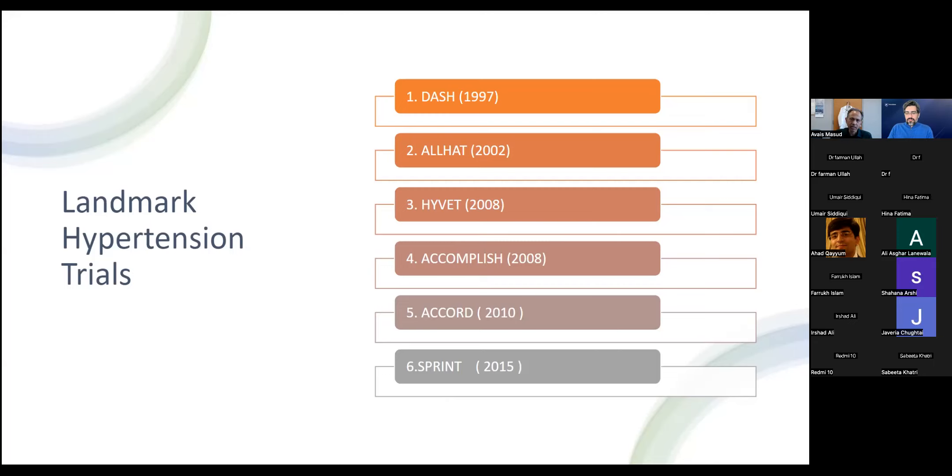The ALLHAT trial in 2000 was a big trial that compared different medications and their effectiveness in controlling end organ damage. It proved the first-line medications — calcium channel blockers, ACE inhibitors, ARBs, and thiazide diuretics — are more effective than others in preventing end organ damage. Notably, doxazosin (an alpha receptor blocker) was stopped early in that trial because it led to more risk for congestive heart failure as a solo drug.